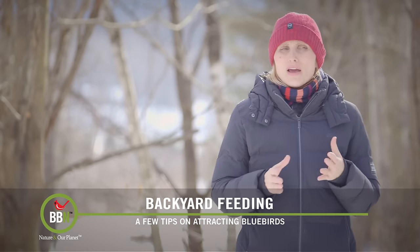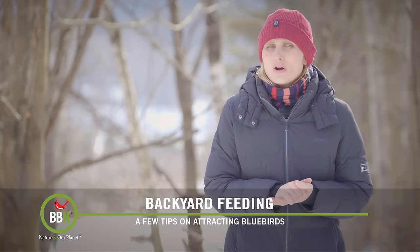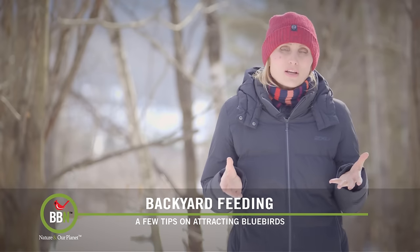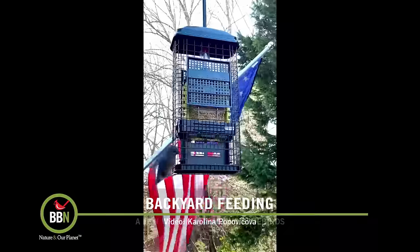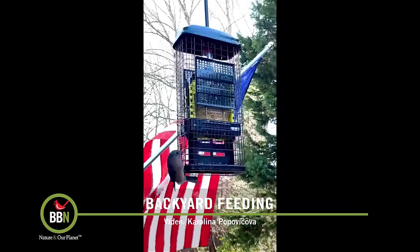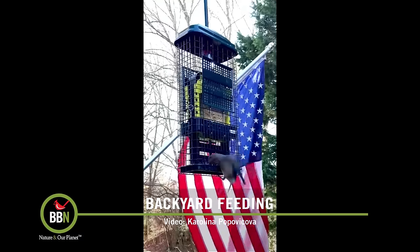Then, about five years ago, we started receiving pictures and questions about whether bluebirds are alright eating dried mealworms out of our bird feeders. A number of you actually tried that and confirmed that our Squirrel Buster feeders are just fine with dried mealworms and bluebirds are quite happy. And now, every year, we're getting more and more videos and pictures of bluebirds happily eating at our Squirrel Buster.